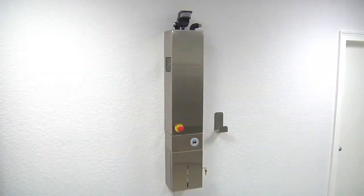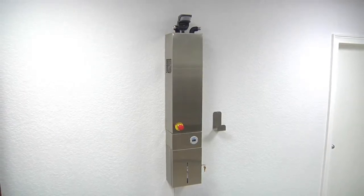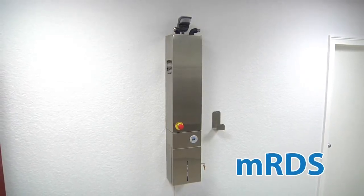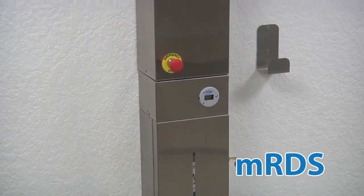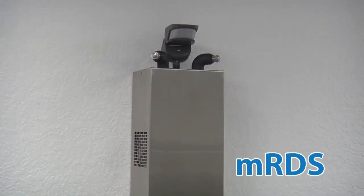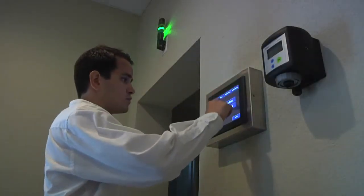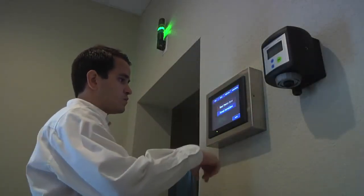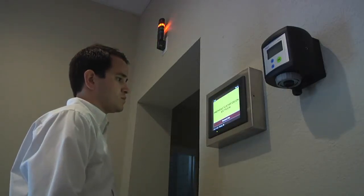For facility managers looking for a more integrated solution, the Modular Room Decontamination System, or MRDS, is the perfect tool. The MRDS is the first permanently mounted, fully automated decontamination solution for use in a variety of environments where the risk of infection may be present. The system is controlled using a state-of-the-art, easy-to-use interface that allows the end user to decontaminate facilities on a schedule or on demand.